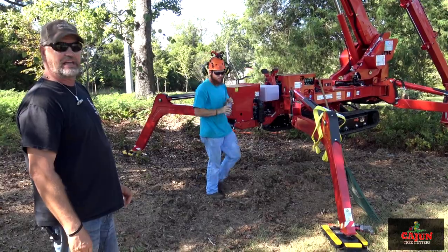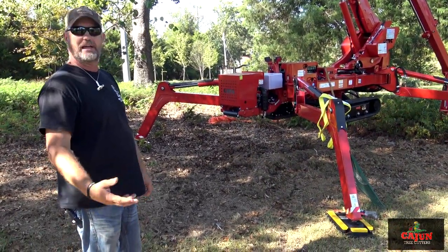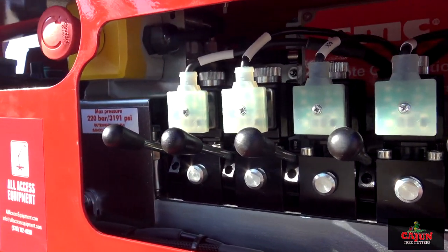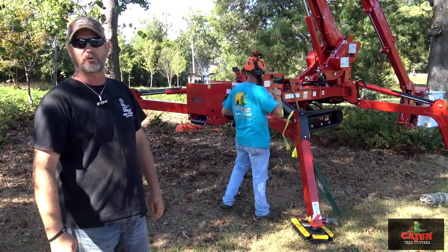The driver got used to it yesterday — he was flying this thing around like it was no tomorrow and did two jobs in a matter of about four and a half hours when we'd have been all day. We get so many emergency calls which throws us off schedule, but with this machine we'll be able to double up on things and get to our customers a whole lot quicker.